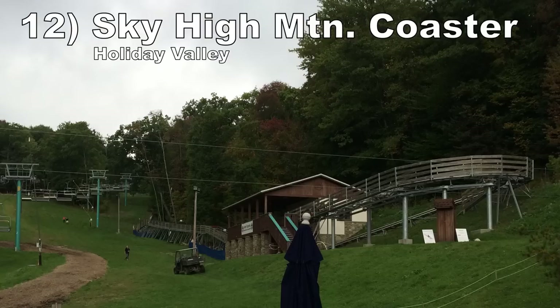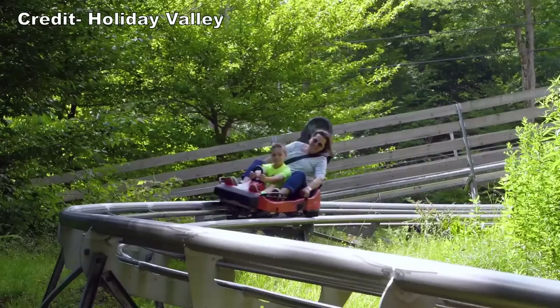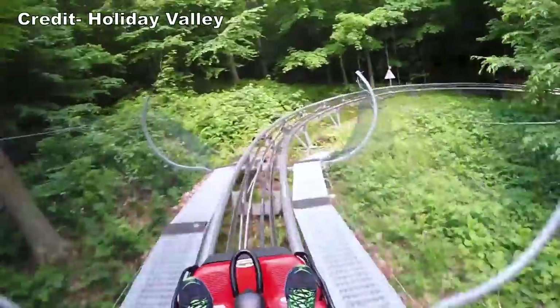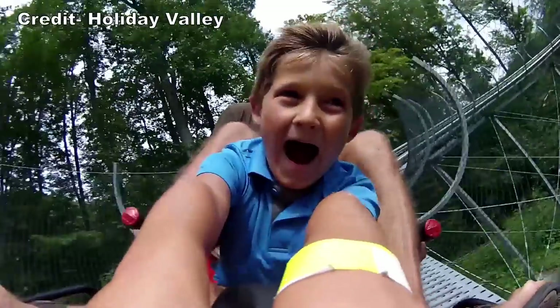Number 12: Sky High Mountain Coaster at Holiday Valley. This is a fairly average mountain coaster. You have the obligatory wooded setting on a hill. This one doesn't have any airtime moments, but the turns are fast and well concealed until you hit them.